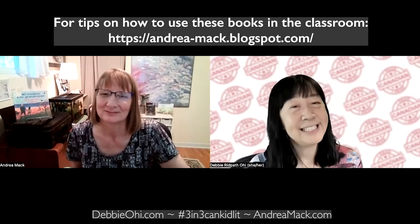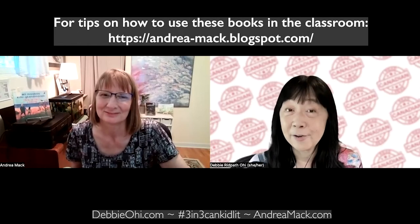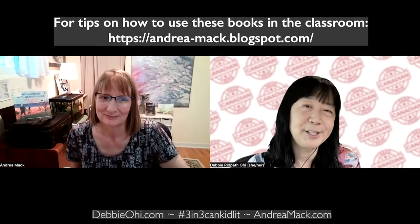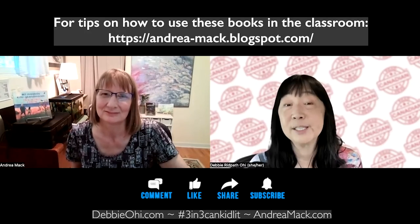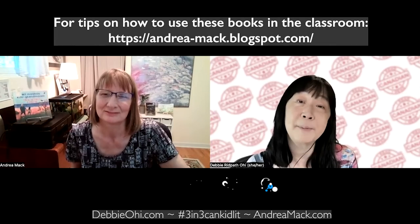Thank you for joining us in our third episode of 3 & 3 & Tea. Be sure to check out Andrea's blog for the resources we've mentioned. If you enjoyed this episode, we'd really appreciate it if you could spread the word about the books we've talked about as well as 3 & 3. Until next time, keep reading!